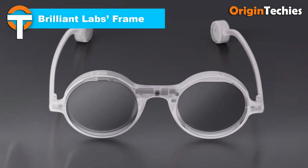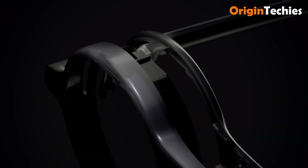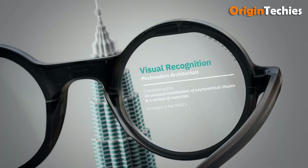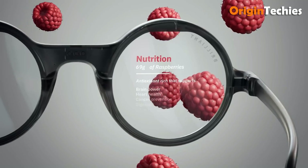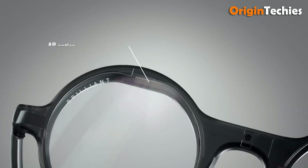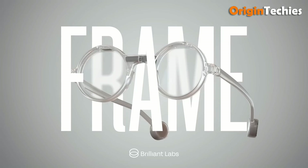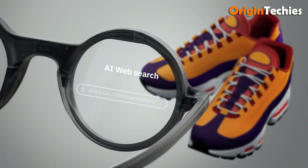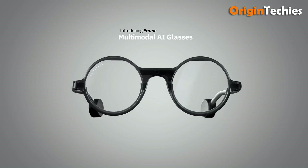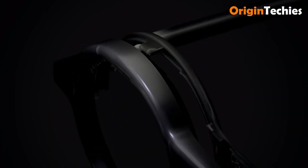The Brilliant Labs Frame smart glasses blend hacker-friendly open-source design with practical AI utility, debuting at an MSRP of $349 USD for the smoky black variant. Weighing under 40 grams, it delivers comfort for extended wear and fits interpupillary distances of 58 to 72 millimeters. Equipped with a vibrant 640 by 400 pixel micro OLED display projected via a 6-millimeter geometric prism offering approximately a 20-degree diagonal field of view, it presents information akin to viewing an iPad at arm's length. On board is a low-power 720p RGB camera, a microphone, Bluetooth 5.3, 3-axis accelerometer and compass, all running on an NRF52840 Cortex-M4F CPU paired with FPGA compression for imaging.